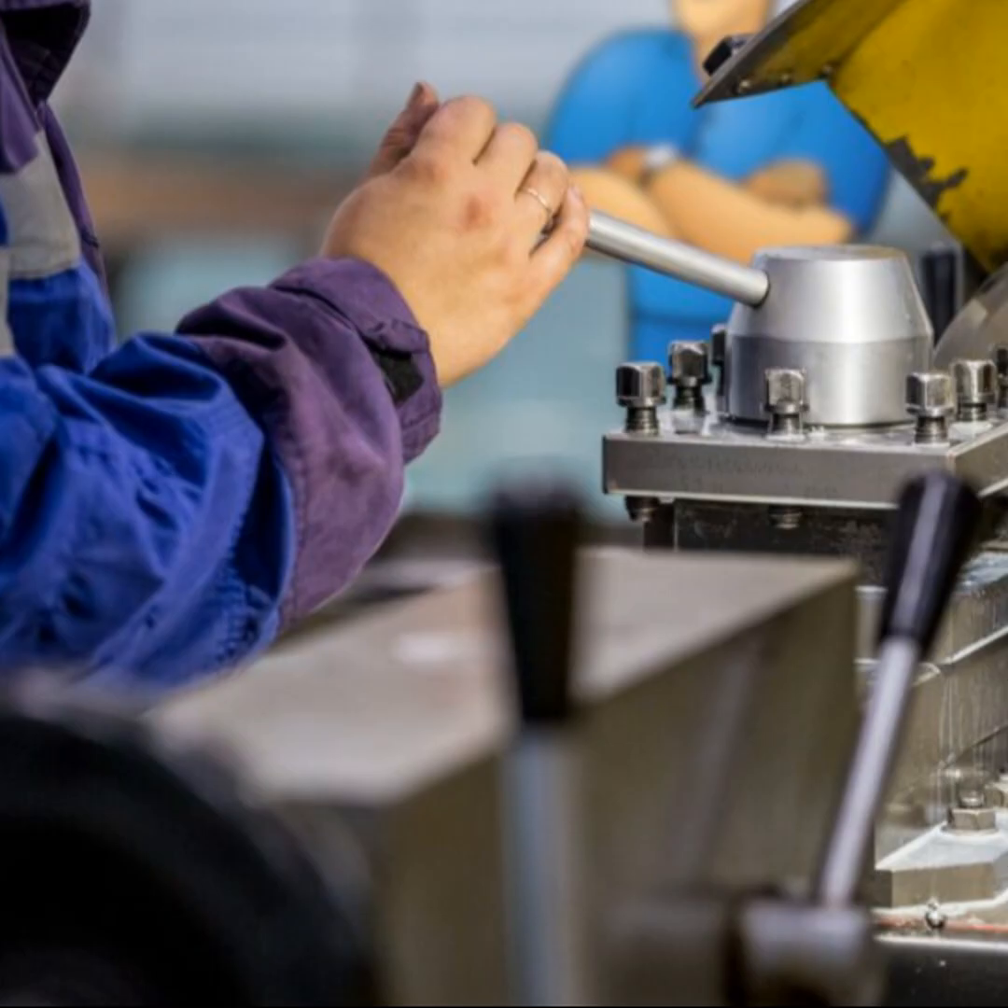Prototyping: job shops frequently assist in developing prototypes for new products, providing rapid fabrication and iteration capabilities to help designers finalize their products before mass production. Repair services: many job shops offer repair services for complex machinery, including refurbishing or fabricating parts that are hard to find or no longer in production. Aerospace components: these shops often produce small-batch precision components used in aircraft and space vehicles, requiring extremely high standards of accuracy and quality. Custom electronics: job shops can produce small runs of specialized circuit boards or other electronic components not available off the shelf, tailored to specific industrial, commercial, or research applications.